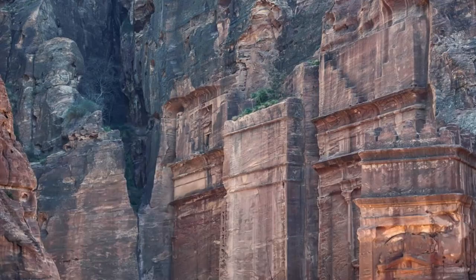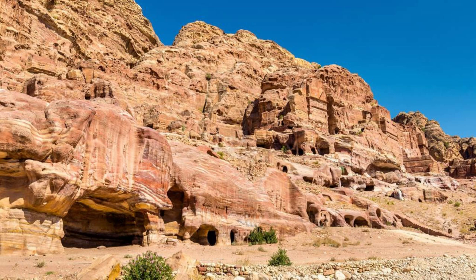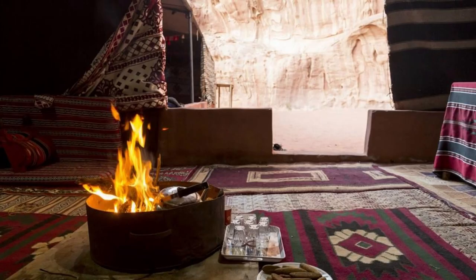Wadi Rum. Immerse yourself in the otherworldly landscapes of Wadi Rum, a surreal desert wilderness known as the Valley of the Moon. Embark on a thrilling jeep safari across vast sand dunes, rugged mountains, and towering rock formations that stretch as far as the eye can see. Discover ancient petroglyphs and inscriptions left behind by ancient civilizations, and learn about the region's rich cultural heritage from local Bedouin guides.